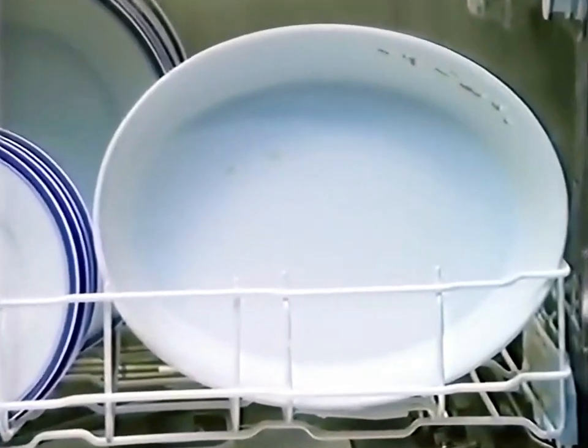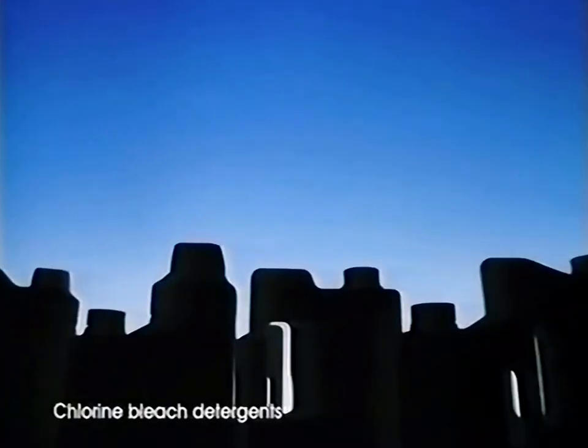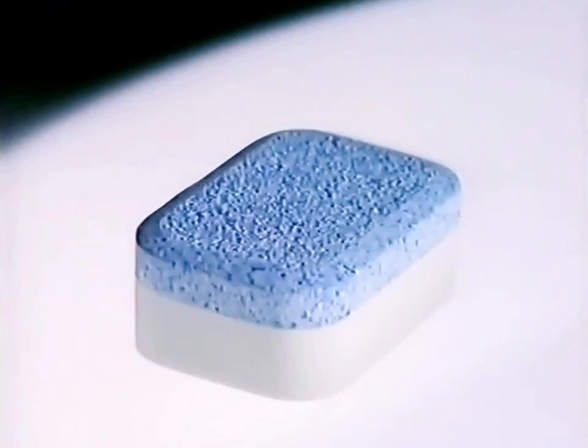Yesterday's Shepherd's Pie is still there, because it isn't always removed by some traditional detergents. But now there's new Finish Double Action Tablets, a unique two-layer tablet for superior cleaning.